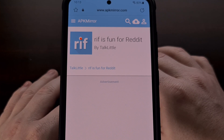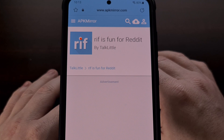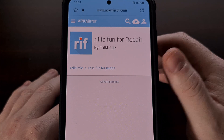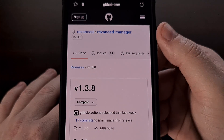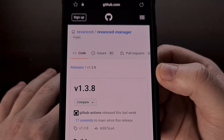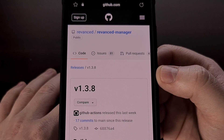You can even go into the settings area of the RIF application, if it is already installed, and create a backup to export all of your personal data. We can then import that information after we reinstall the patched APK file. After downloading the RIF APK, we're going to download the Revanced Manager application from their official GitHub page. I'll include a link to this site in the video description below, along with the other websites I'm showing you today.